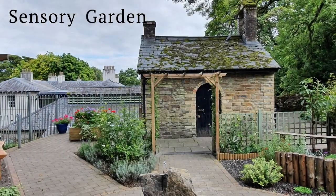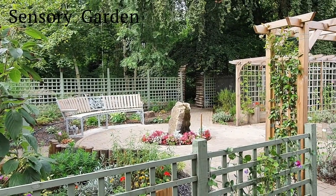Outside the ice house, you can now take some time to sit in the newly erected sensory garden.